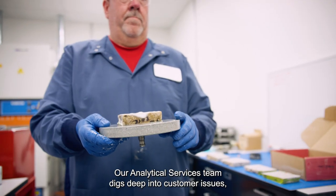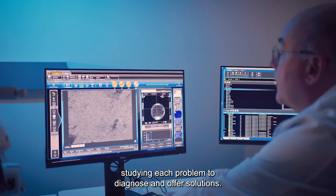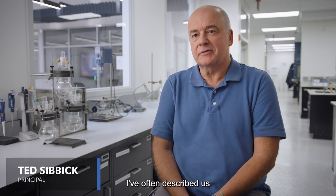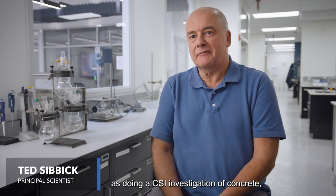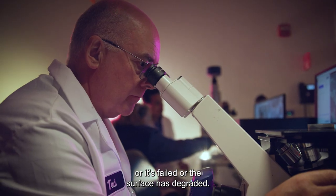Our analytical services team digs deep into customer issues, studying each problem to diagnose and offer solutions. I've often described us as doing a CSI investigation of concrete — we have a concrete which is cracked, or it's failed, or the surface has degraded.